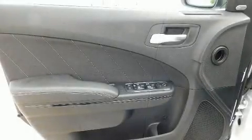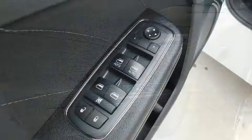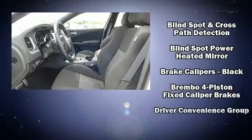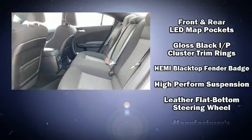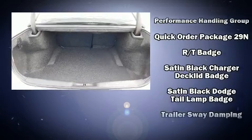Dodge ensures the safety and security of its passengers with equipment such as dual front impact airbags with occupant sensing airbag, head curtain airbags, traction control, brake assist, anti-whiplash front head restraints, ignition disabling, an emergency communication system, and four-wheel disc brakes with ABS.